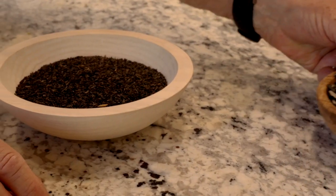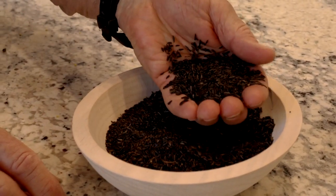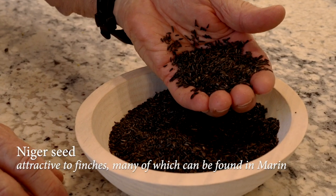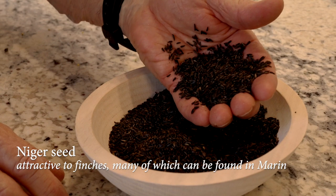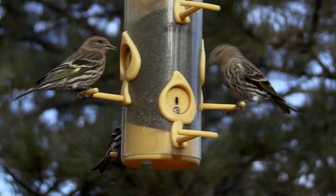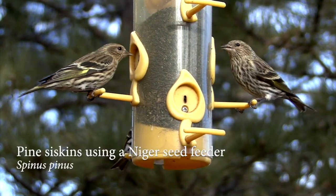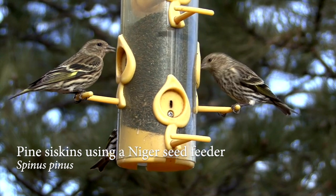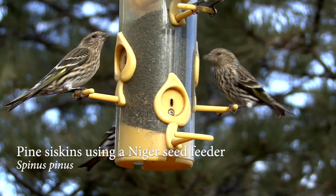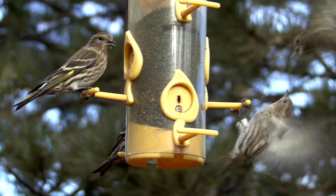Finally, there is a specialty seed called Niger seed, because it's grown in Nigeria. It is something that finches — gold finches, house finches, pine siskins, and other finches — really love. It uses a special feeder and will bring in the finches, who will spend hours eating each little seed. Here in Marin County we have a lot of finches, so it's a very handy thing to have.